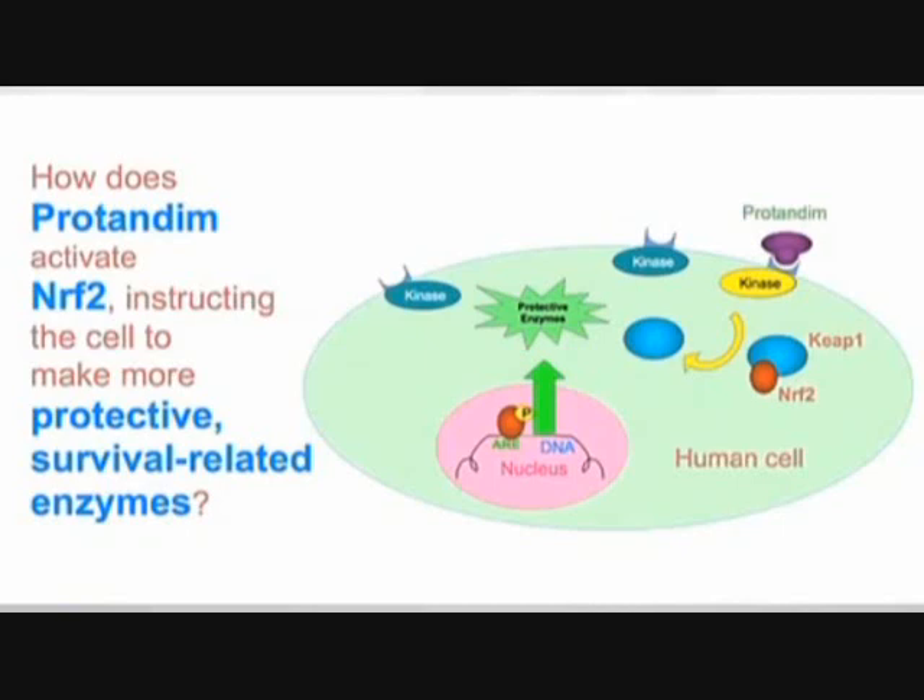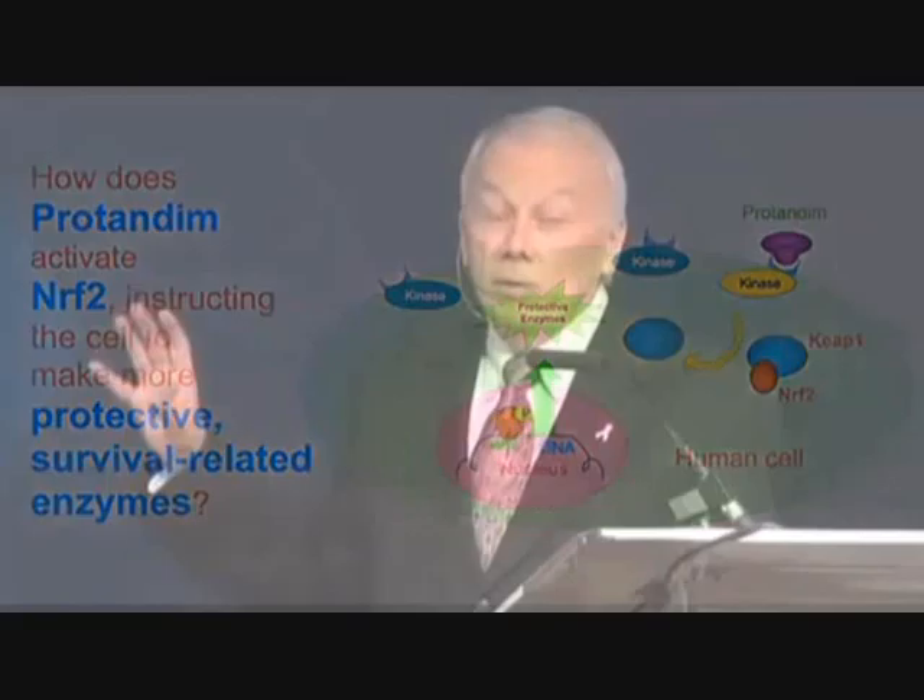The actual biochemistry is a little more complicated, but not much. Seriously, that's very close to the way I would explain this to my peers. That's what Protandim does — it activates Nrf2, and the cell makes more of its protective, survival-related enzymes.